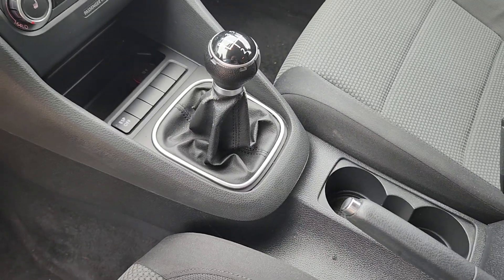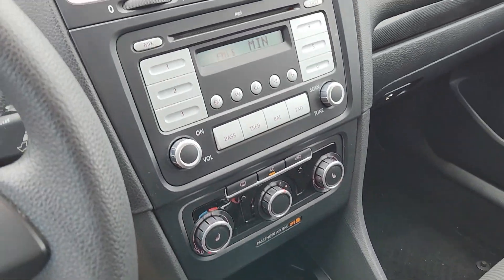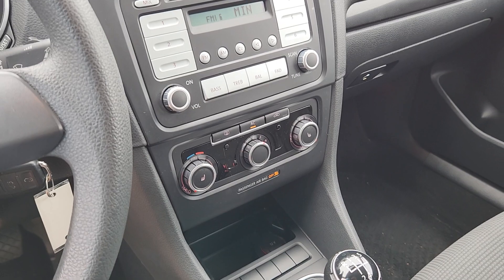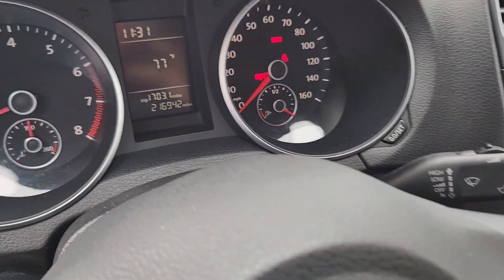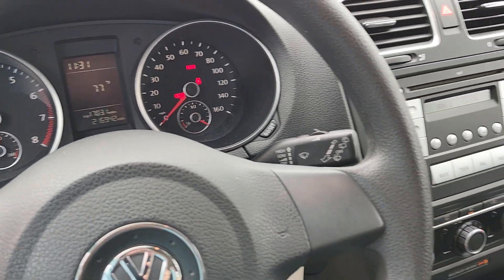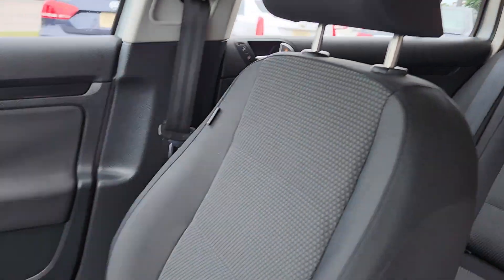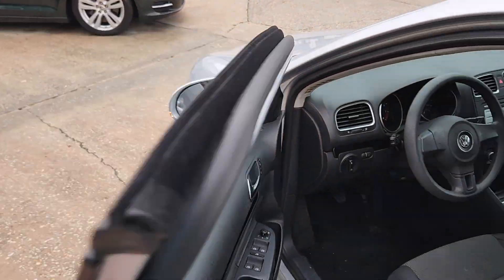This one is a five-speed stick. It does have a clutch of course, as well as a CD player. Cold AC and heat works. This one has 216,000 miles on it — no check engine lights, everything runs out great on it. It's a gas vehicle, very clean, and it's in really good shape.